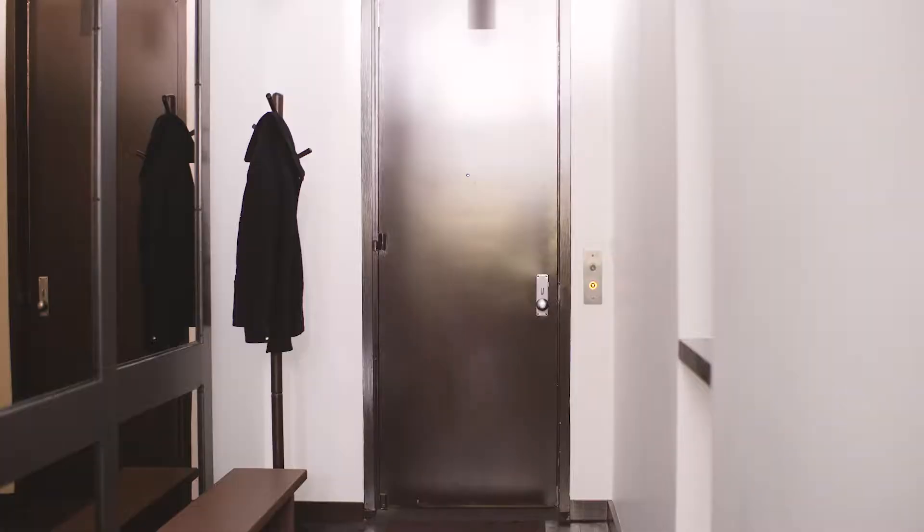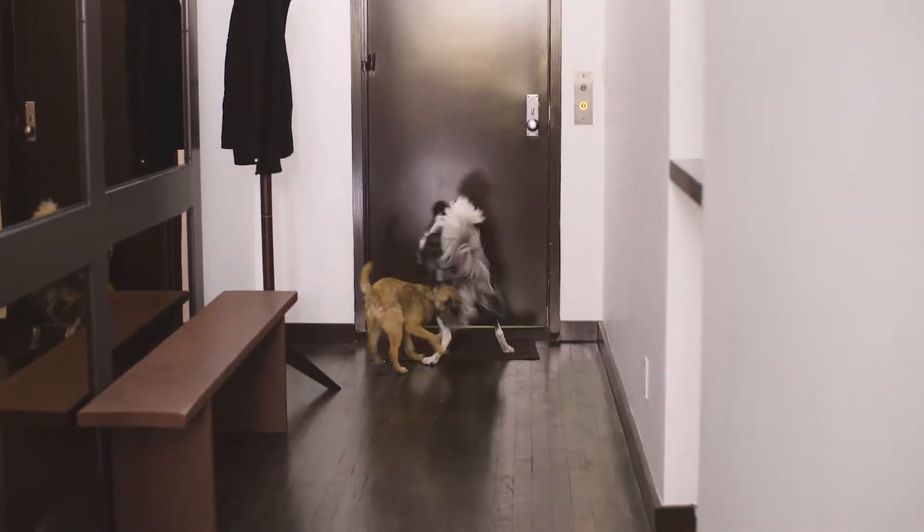Hey! Hey! Hey! Hey! Don't you and your dog deserve better too?